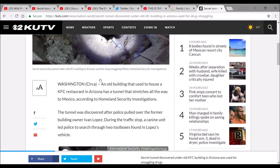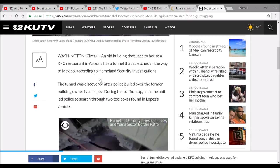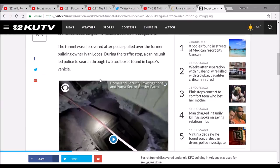Looks like the same video. This comes out of Washington: an old building that used to house a KFC restaurant in Arizona has a tunnel that stretches all the way to Mexico, according to Homeland Security Investigations. The tunnel was discovered after police pulled over the former building owner, Ivan Lopez. During the traffic stop, a canine unit led police to search through two toolboxes found in Lopez's vehicle.